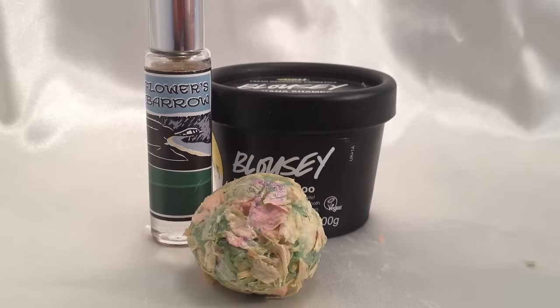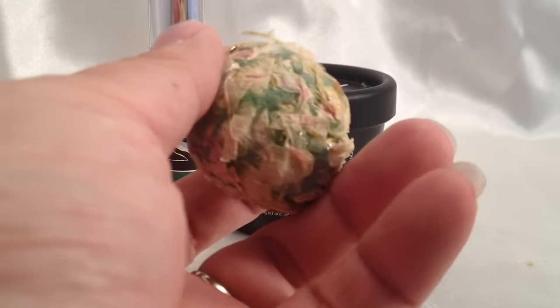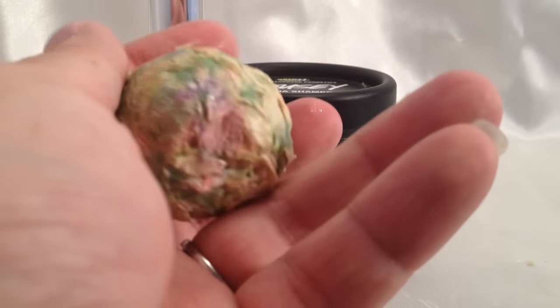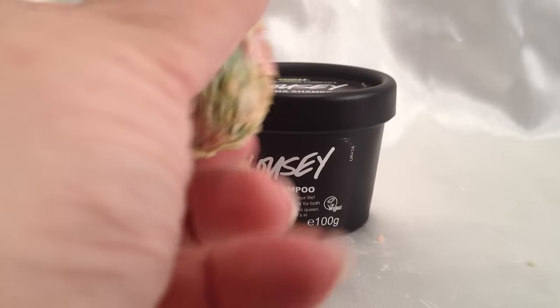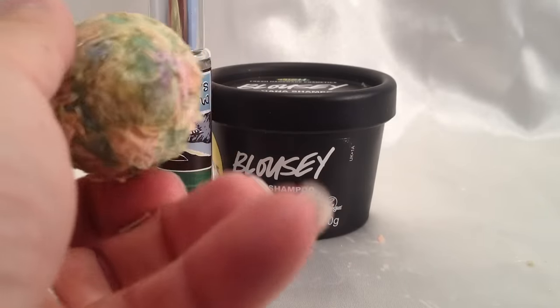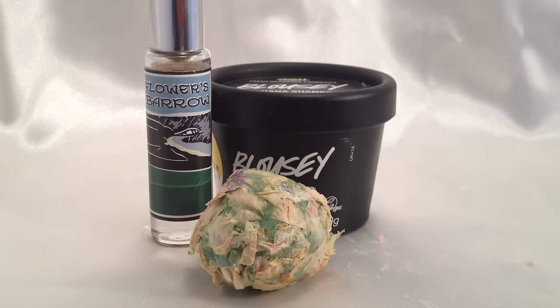And so, this is covered with delphinium petals. You can see the gray and the pink petals — it's so pretty. Now let's take a look at Flowers Barrow bath oil in the tub and see what it looks like.